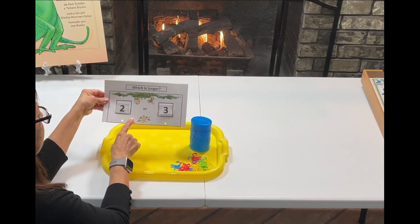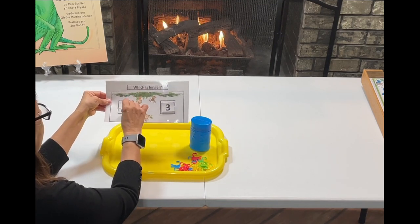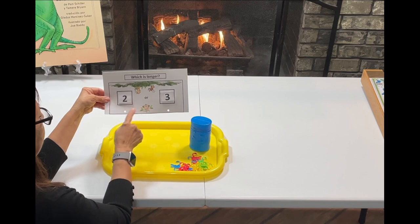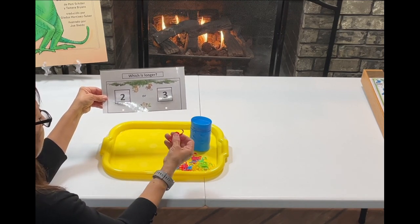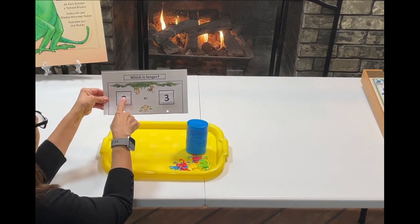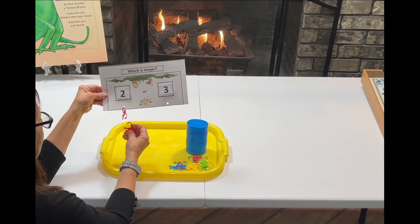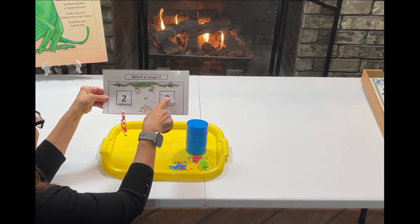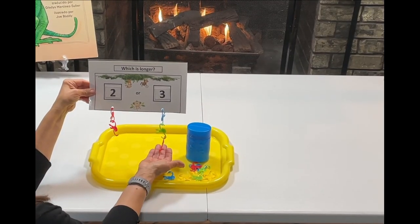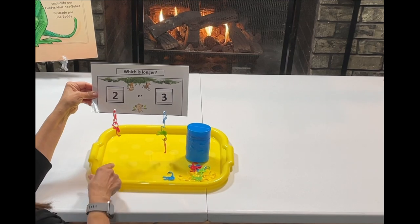For this activity, I put together a printable I'm calling 'Which is Longer?' I'm using these numbers that we're going to put here, and I punched some holes. I'm using this Barrel of Monkeys from the dollar store. We're going to see two, so we'll put two monkeys here, and then three monkeys on this side. This is a fun math activity you can do with your child. This is a free printable — I'll go ahead and link it below.